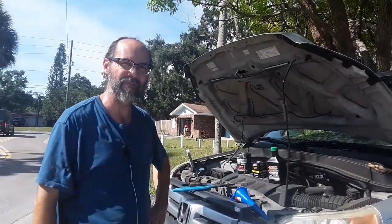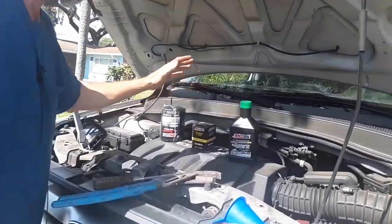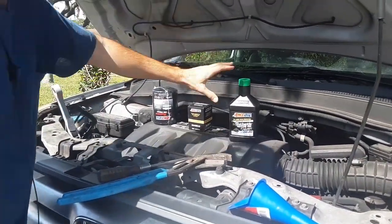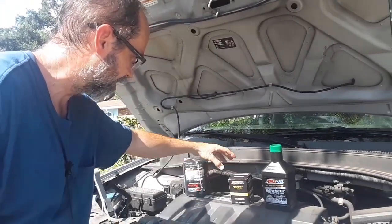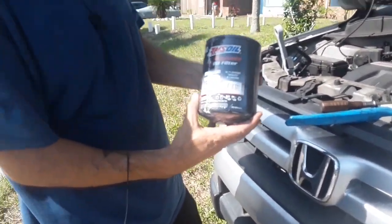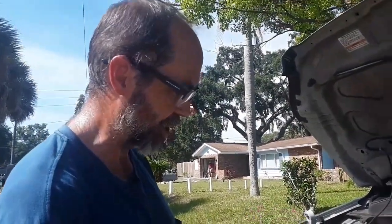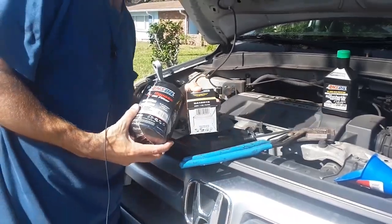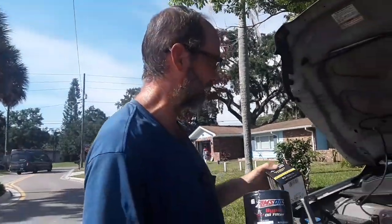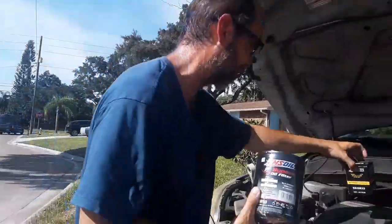Hey guys, happy Independence Day from Mike, your AMSOIL dealer. Today we're working on the '07 Pilot. If you've been on this channel, you know we run 100% synthetic AMSOIL with an AMSOIL filter on the engine. On this Pilot I actually have an AMSOIL bypass filter — I put this thing on about three years ago. The time has come to change it out, and we're also going to change the other filter. We went back a few months ago and analyzed the oil — it's still good — so we're just going to change both filters and top off.